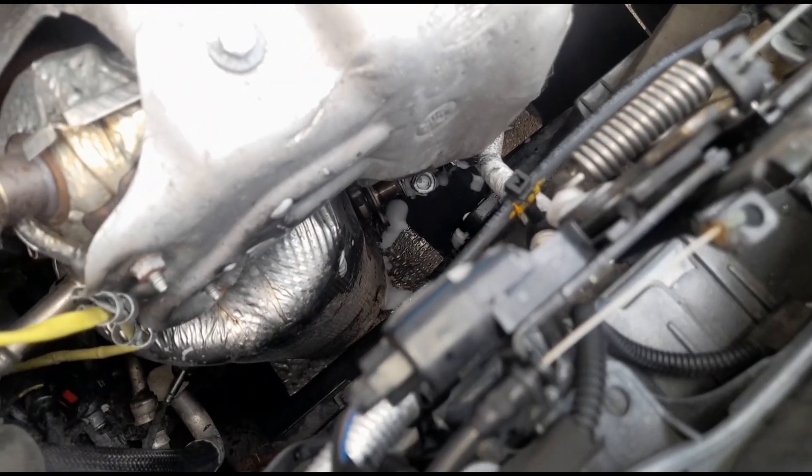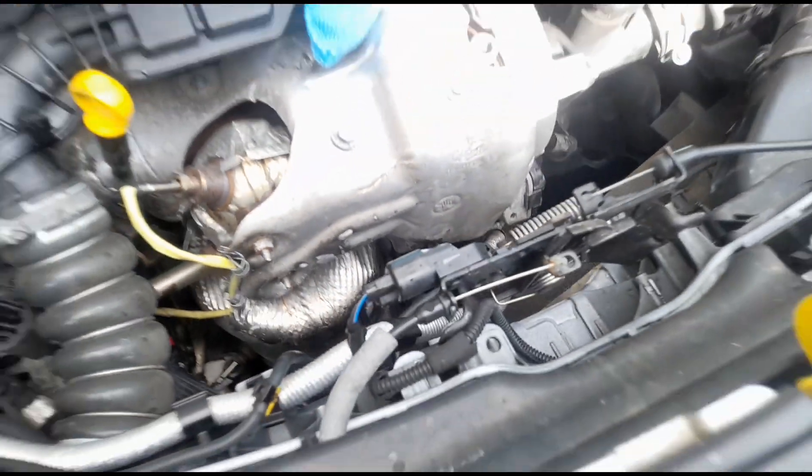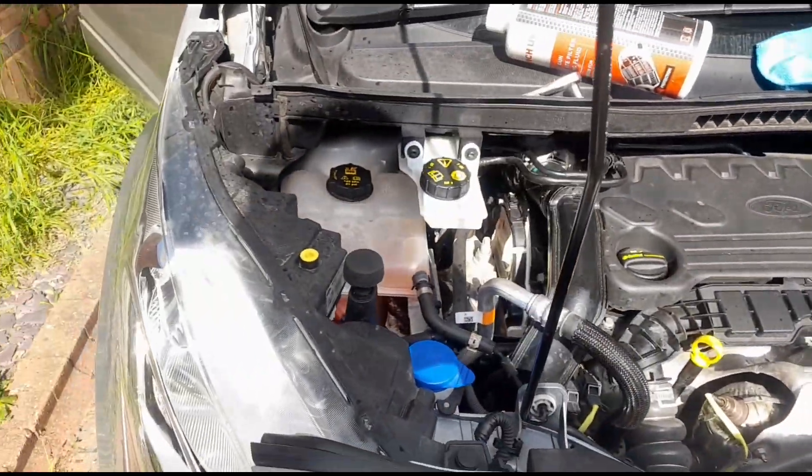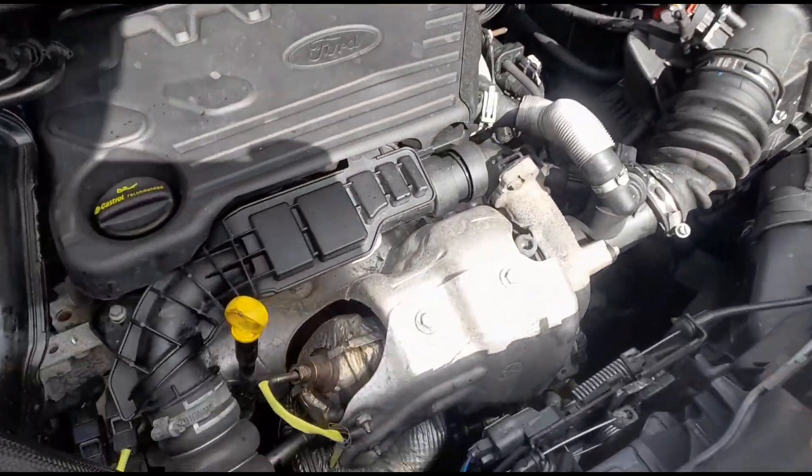So now we can take that out. Just tighten it a little bit down there. Okay, we've put everything back together. Let's give it five minutes to let that fluid soak in.